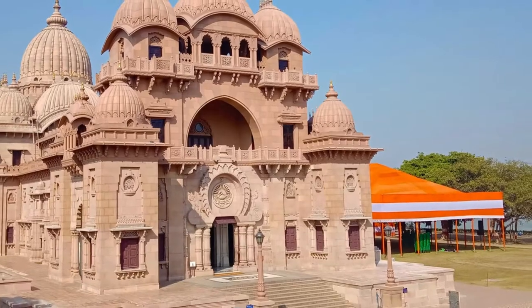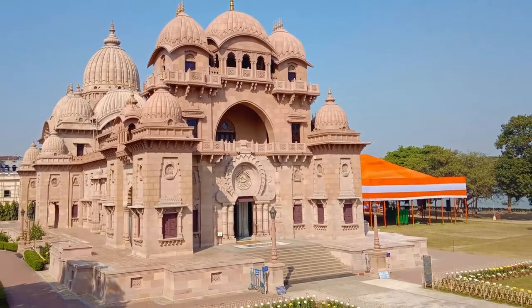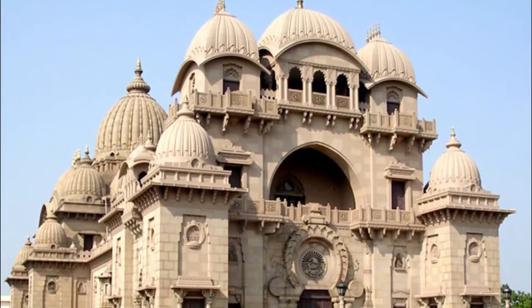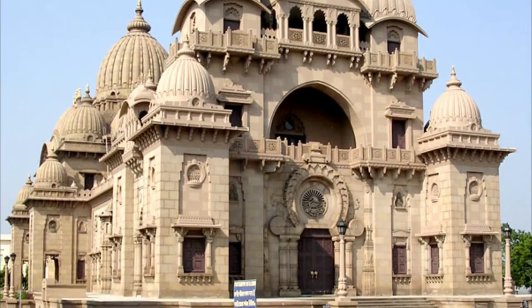The temple is known for its distinctive architecture which fuses Hindu, Christian, and Islamic motifs as a symbol of unity of all religions. Founded by Swami Vivekananda, the chief disciple of Ramakrishna Paramahamsa, the temple is at the heart of the Ramakrishna movement.